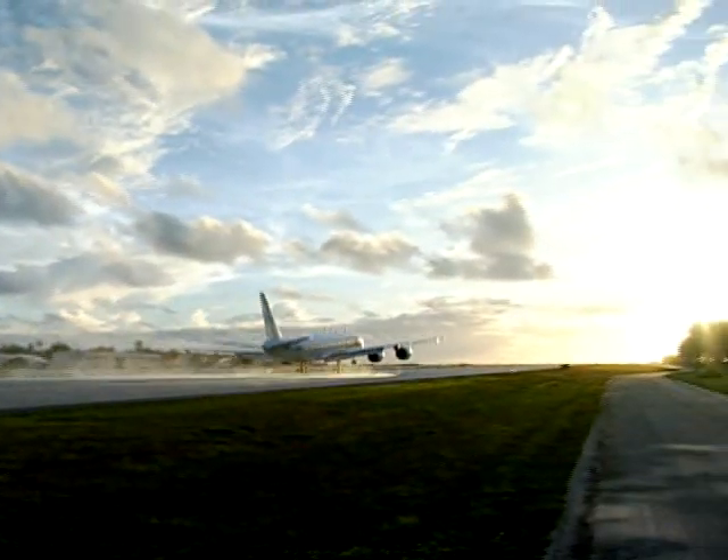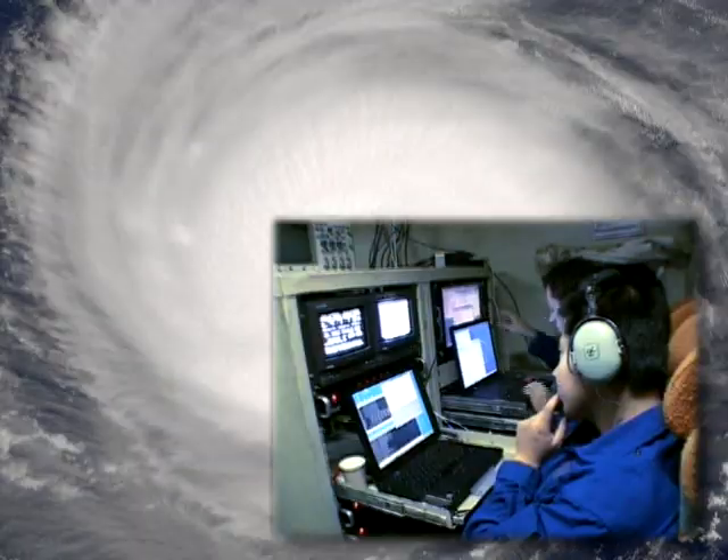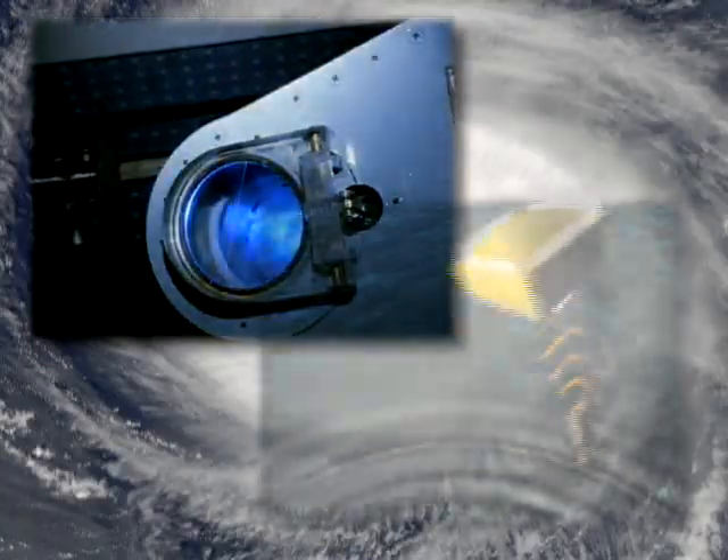In a specially outfitted NASA DC-8, researchers probe the dynamics of a storm from the inside out. With periodic drops of precise instruments called dropsondes, vital data streams in that might otherwise be inaccessible — like temperature readings of the hurricane's eye.